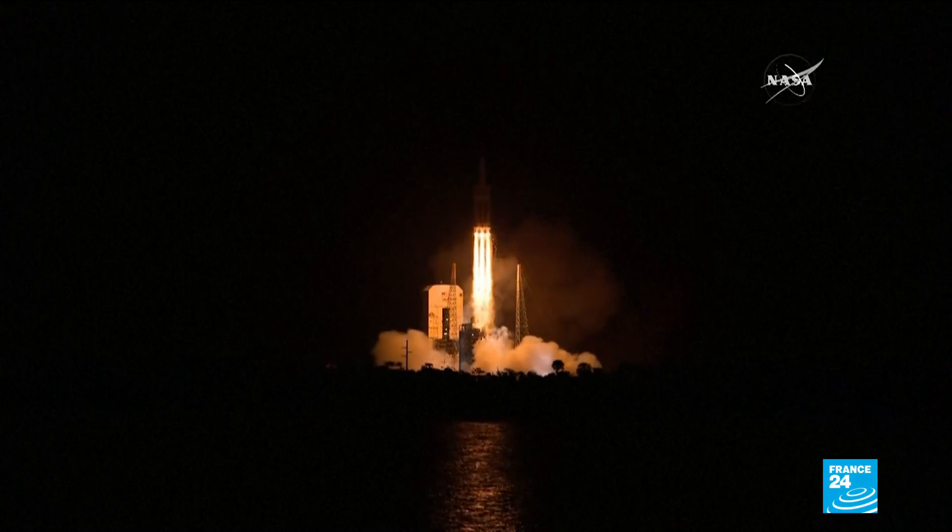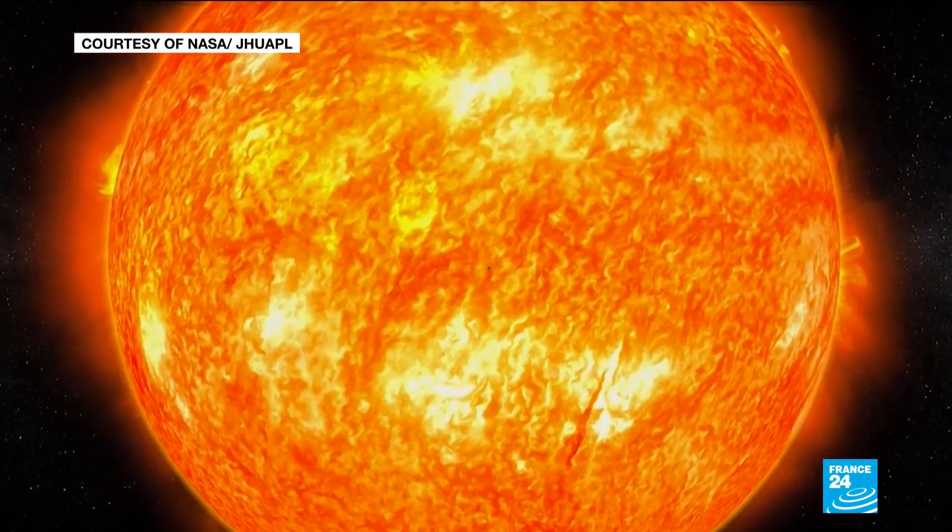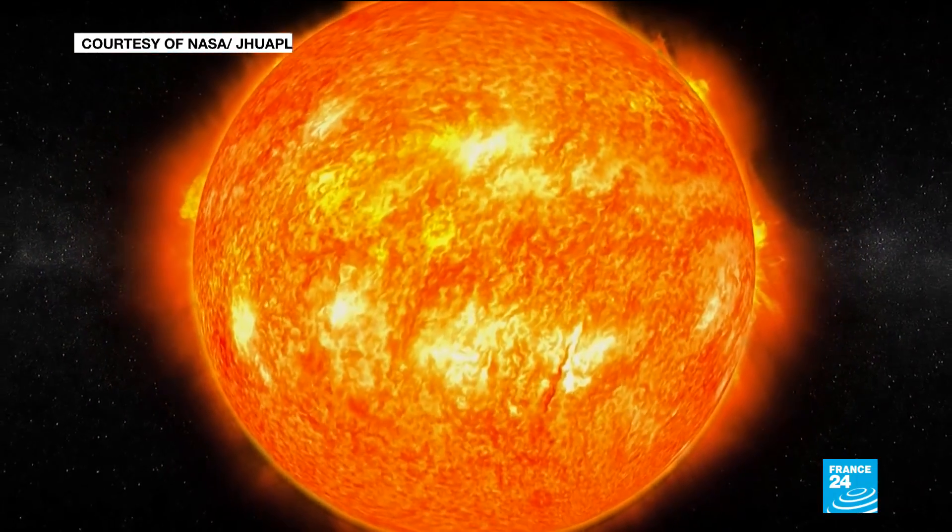The sun in many ways remains a mystery. Scientists do not know why its outer atmosphere is so much hotter than its surface, or what's driving the star's solar wind.